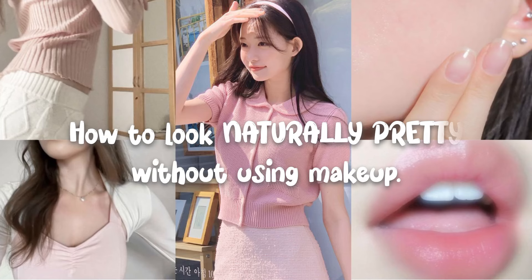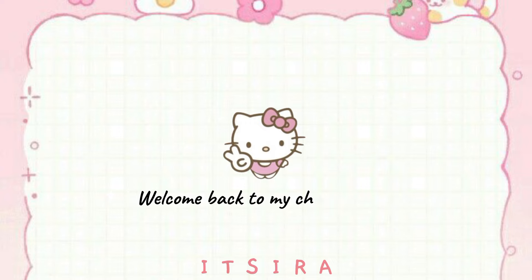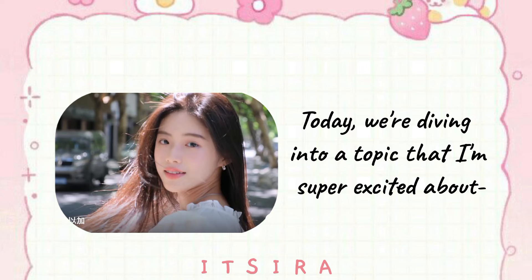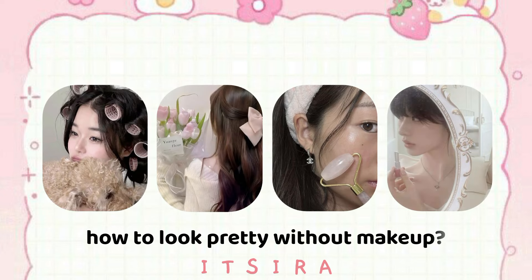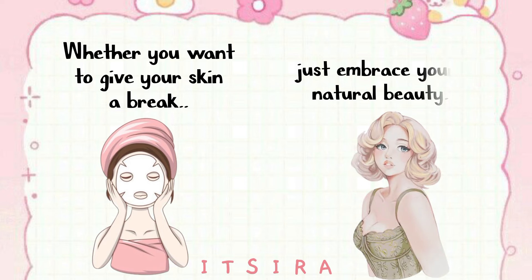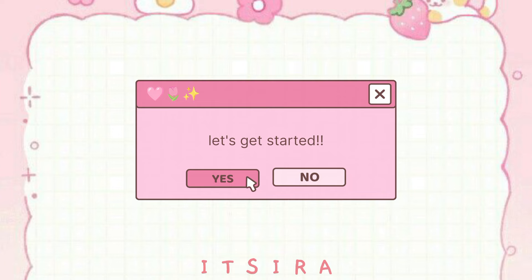How to Look Naturally Pretty Without Using Makeup. Hi lovelies! Welcome back to my channel. Today, we're diving into a topic that I'm super excited about: how to look pretty without makeup. Whether you want to give your skin a break or just embrace your natural beauty, I've got some fantastic tips for you. Let's get started.